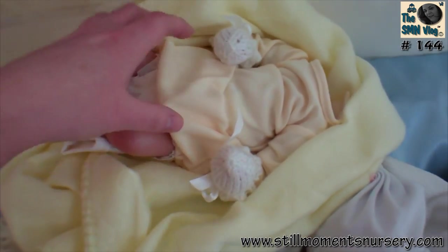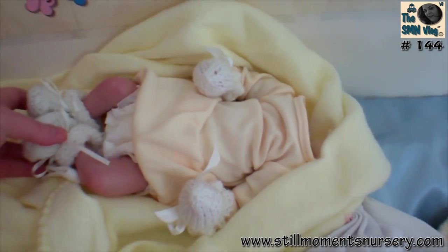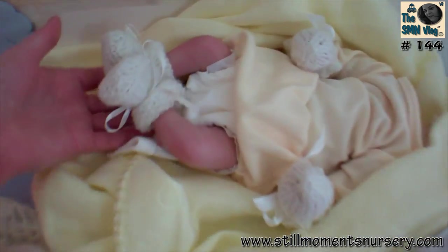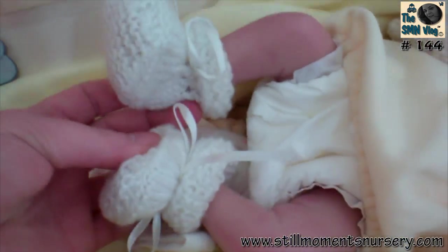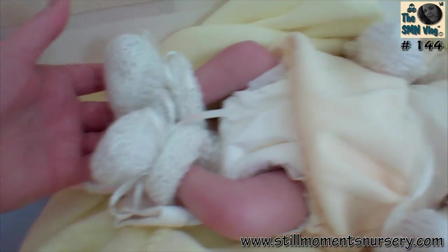And I've got a Jacob kit up here. He's a little premmy. I'm still doing his hair at the moment, so he's not quite ready yet. But he's so tiny, and I found these little premmy booties for him which fit him just perfectly.